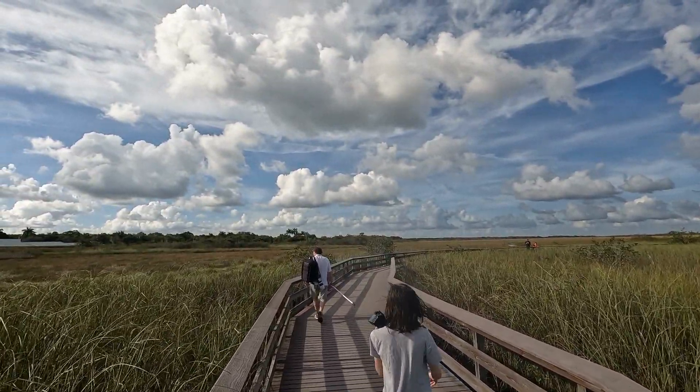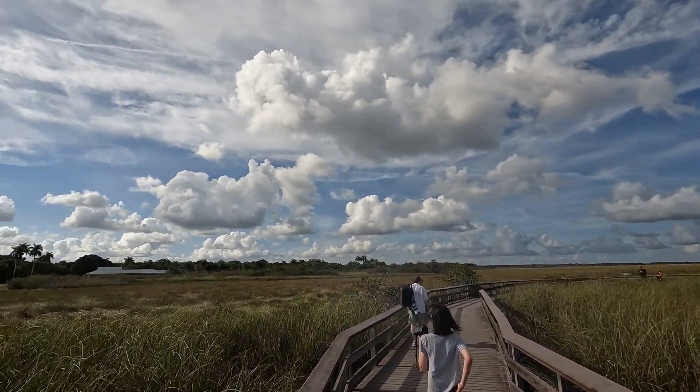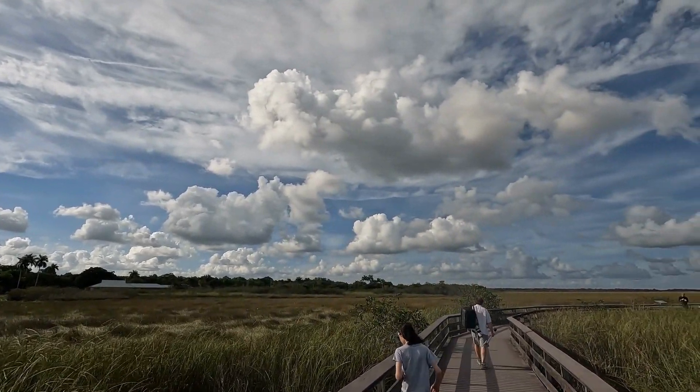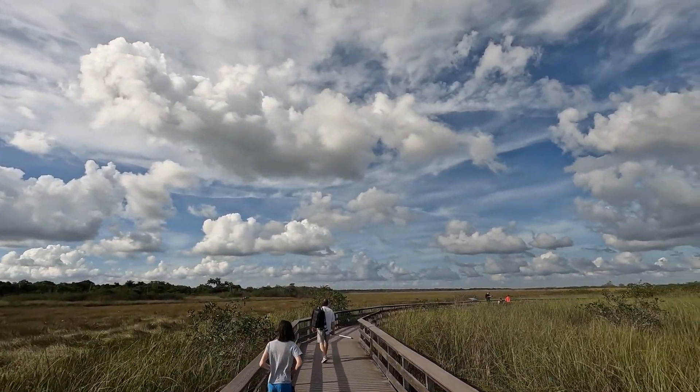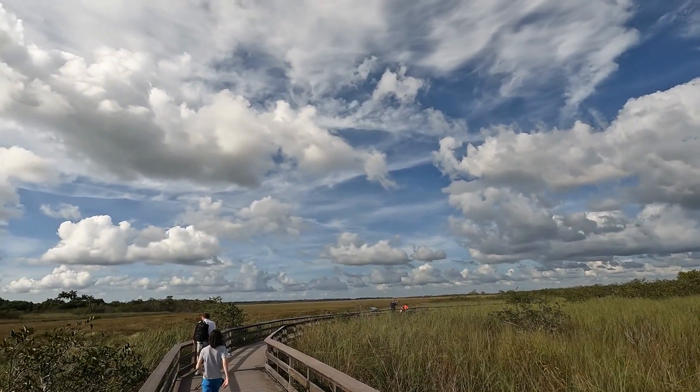Here's a better view of one of the boardwalks on the Anhinga Trail. Some of the trail is paved and the other parts are boardwalks that take you out over the water of Taylor Slough, one of the natural water passages through the glades.